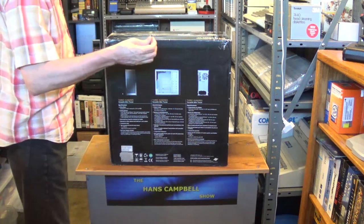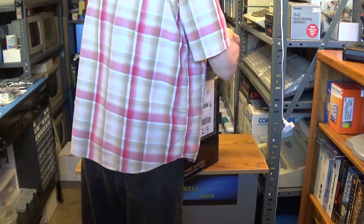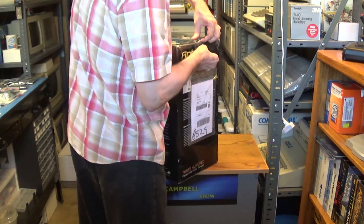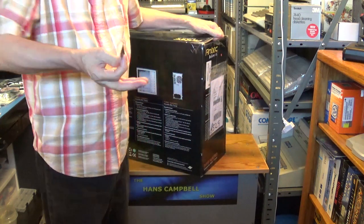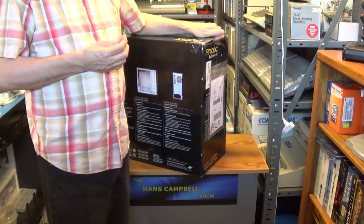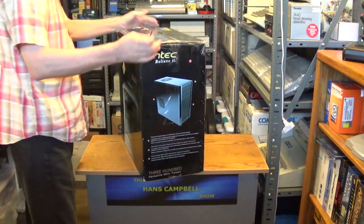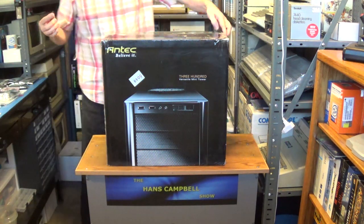I'm going to be careful with this classic box. It's very hard to find this case today and it commands very high prices on eBay. I keep a permanent ad up on Craigslist paying $50 for these cases loose, or $60 to $80 for them new in their box. They're really good cases, especially for a legacy PC build.